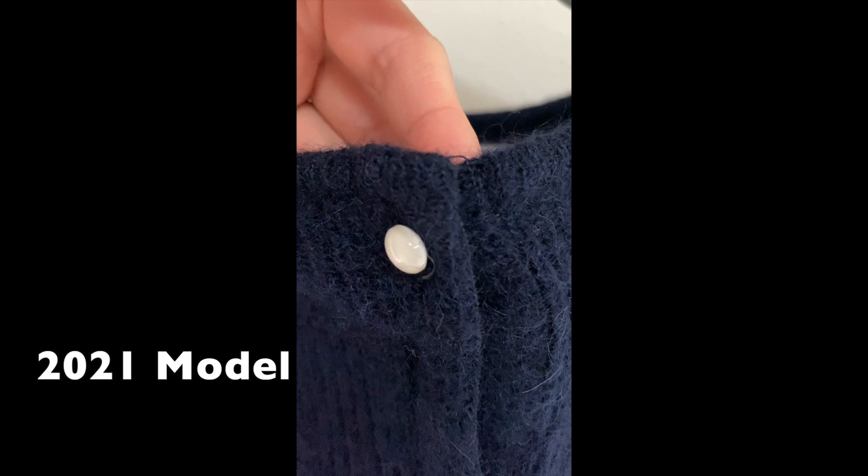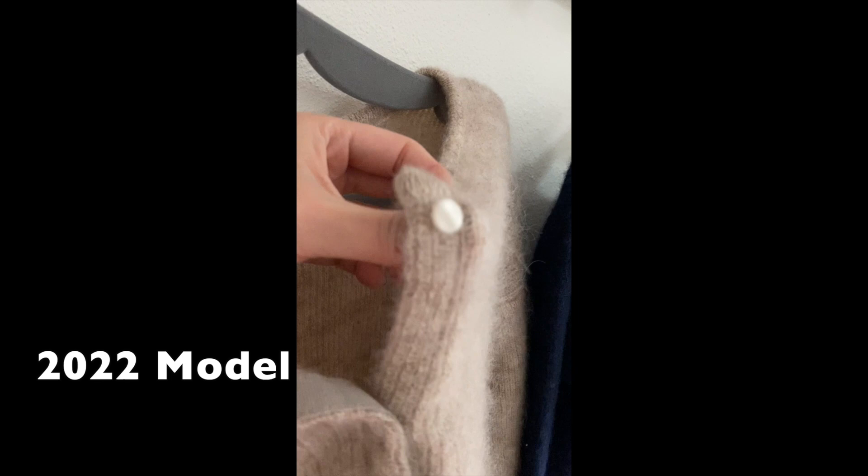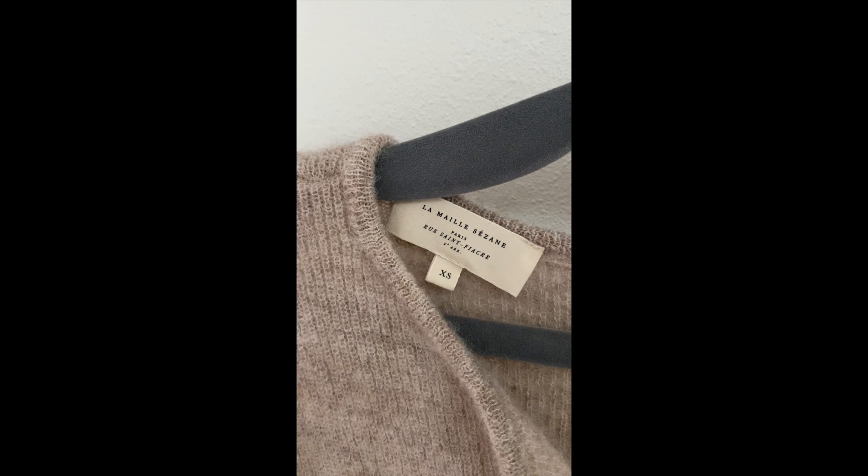I bought the navy one in 2021, and you can see the buttons from that year are a rounded, pearl-like shape — very smooth to the touch. I bought the light beige one in 2022, and you can see the buttons that year were different. The newer ones are called mother of pearl effect buttons and are flat.